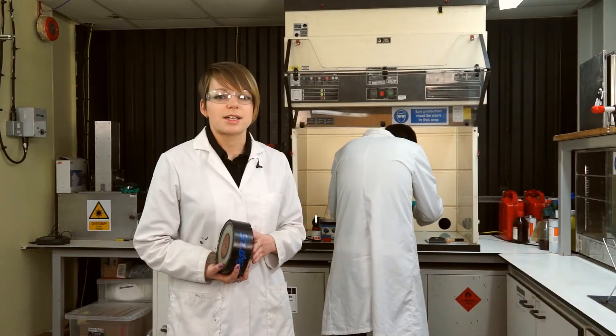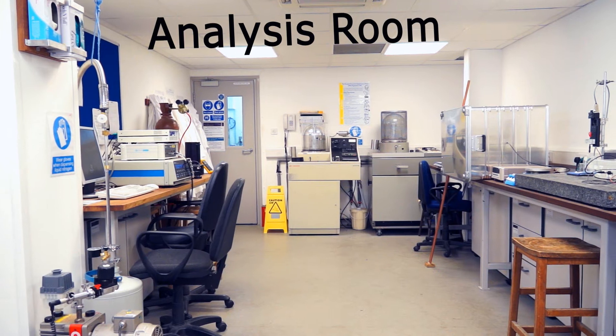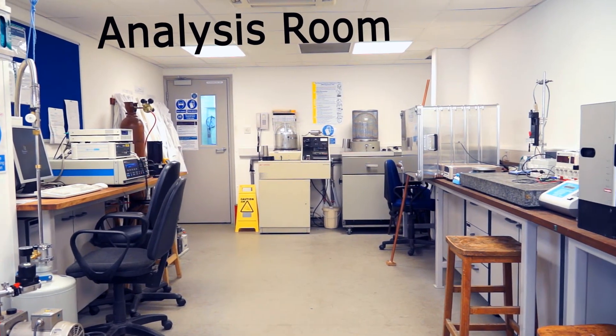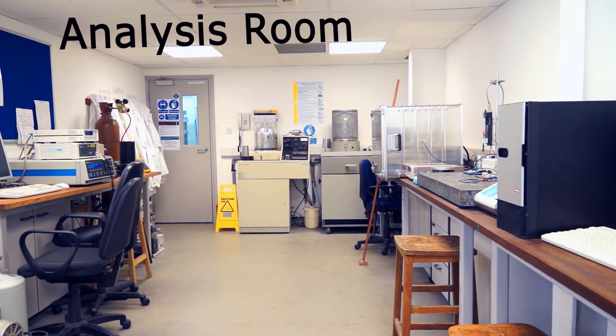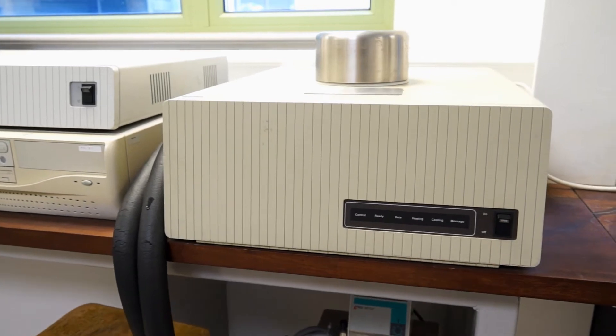By thoroughly understanding the chemistry of polymers, application-specific materials can be tailor-made and tested on a small scale before scaling up to commercial quantities. This is the analysis room, where the basic properties of samples are measured. For example, most of the materials in the lab are made to insulate electrical components. Measurements of crystallisation, melting and glass transition temperatures can tell us thermal limits to prevent a dielectric from changing its form during operation. These tests can be done using a differential scanning calorimeter like this one.